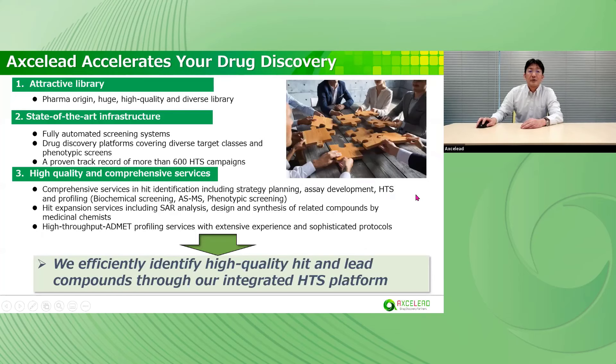To summarize, we have three strengths. First, we have a pharma-origin, attractive compound library. Second, we have site-wide infrastructure, including fully automated screening systems. Third, we can provide high-quality and comprehensive services. Hit and lead generation are led by multidisciplinary teams, so we efficiently identify high-quality hit and lead compounds through our integrated HTS platform. Accelerate your drug discovery — we look forward to working with you. Thank you for your time.